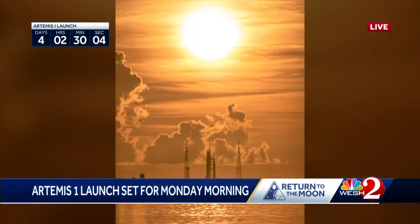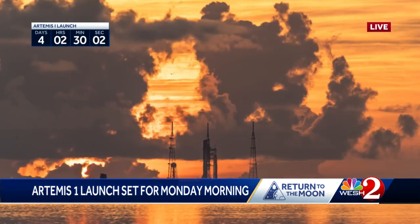After launching on Monday, the Orion capsule will spend 42 days circling the moon before returning to Earth.